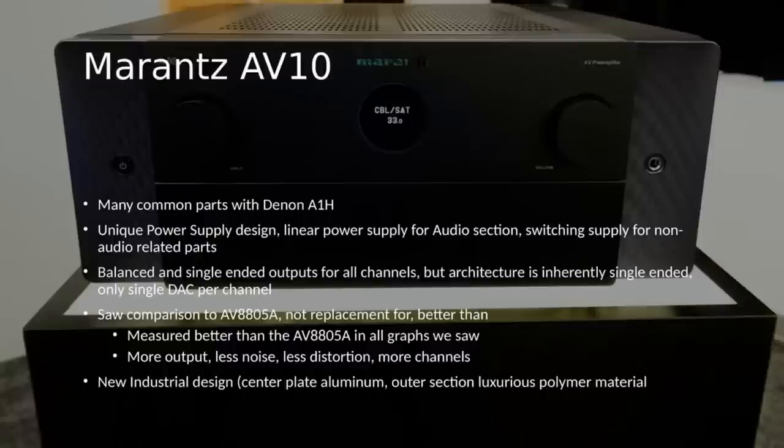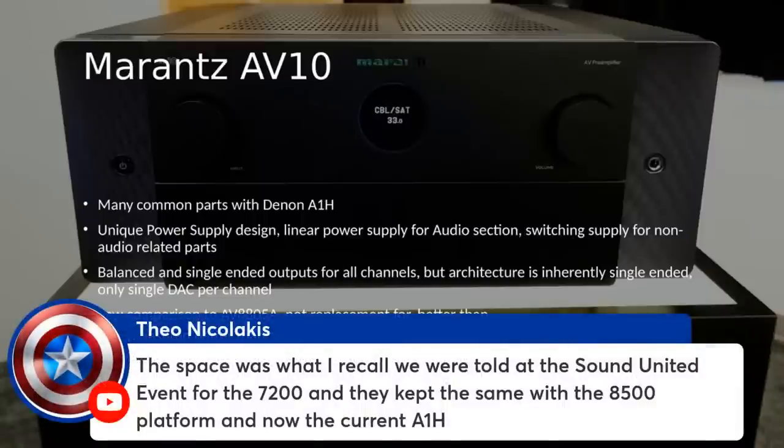Their measurements have typically matched independent measurements, so that direct comparison showing a substantial improvement over the 8805 is credible. They're not getting rid of the 8805 — this is meant to be a higher-end product above it. The industrial design is new for Marantz — I think it's very attractive. The outer part with what looks like a milled finish is actually plastic, though we joked you'd have to call it some sort of 'luxurious polymer material.' It allows them to provide a high-end looking finish at a fraction of the cost of machined aluminum.